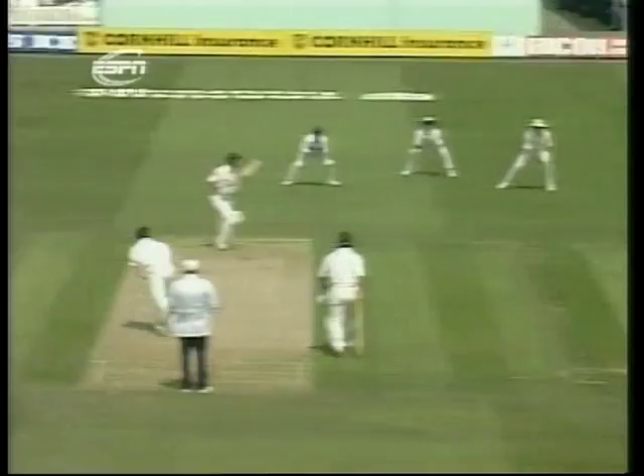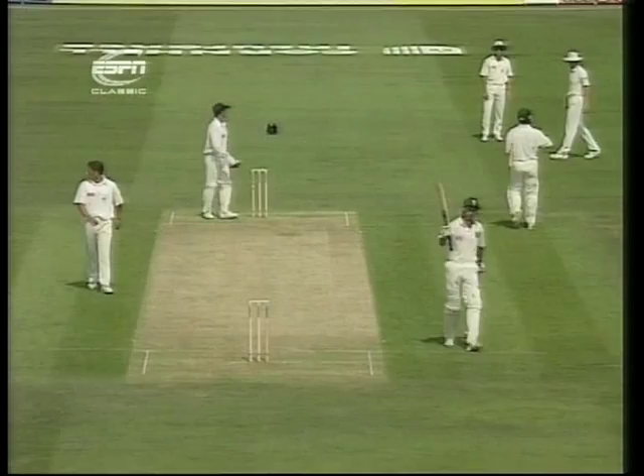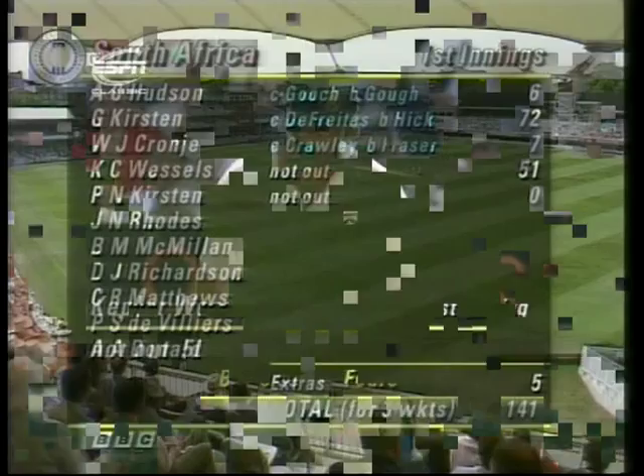And that's it. Well played, the captain. A half century for Kepler Wessels. Much appreciated by the South African dressing room — 135 for two. It really was important that he dug in there with Gary Kirsten. He had a little wobble over against Angus Fraser.